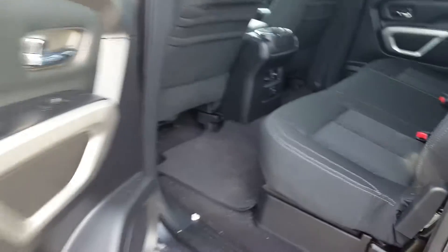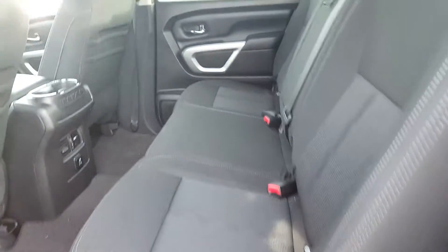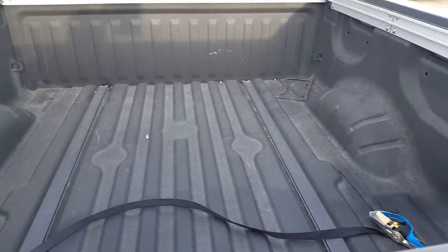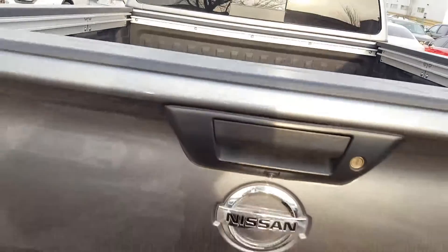Well, continue with the tour. Now we show you the back seats — there's a sliding window over there. It's in very good shape. Now we show you the box; it comes with a box liner, of course.